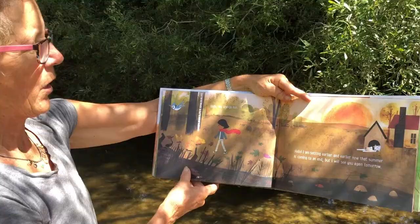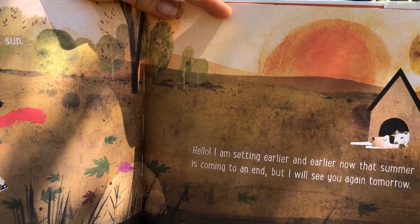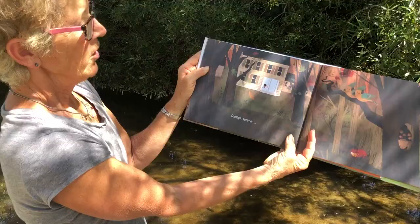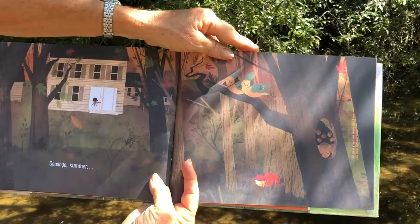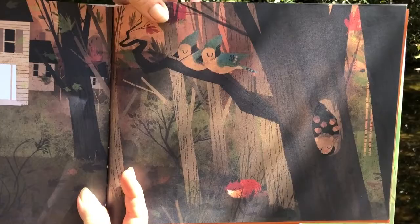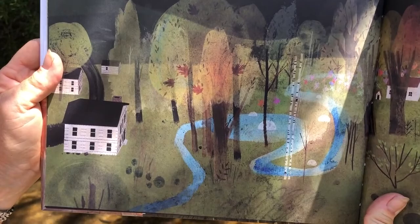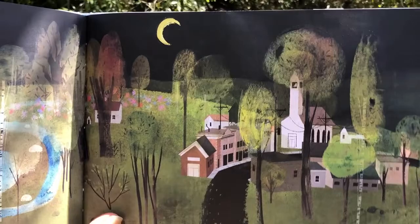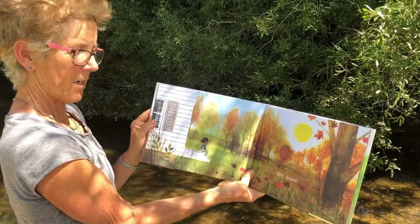Oh big orange sun. Hello, I am setting earlier and earlier now that summer is coming to an end — but I will see you again tomorrow. Goodbye summer. Look at all our little creatures tucked away for the night: our squirrel with his acorns, our blue jays in the tree, the fox in his den. And here is our town with the forest at nighttime — the trees have lost most of their leaves. Here she is back at her house several months later. Hello Autumn.